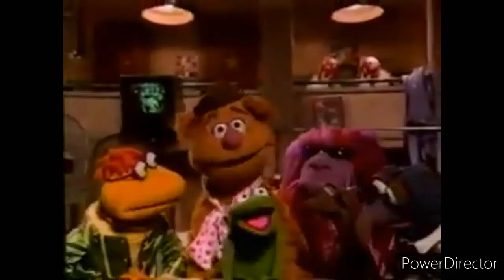Beep beep, big shot coming through. Where do you want this block, ma'am? Right here, sir. Okay.